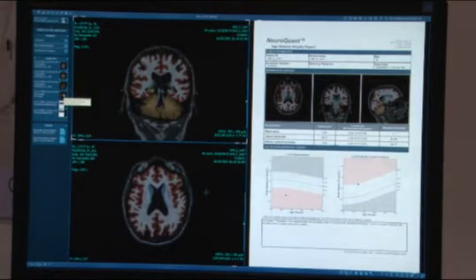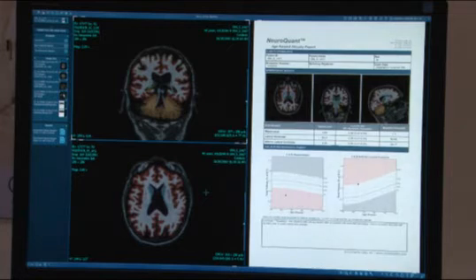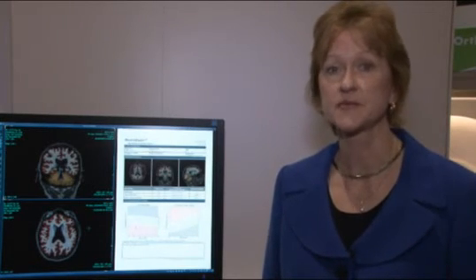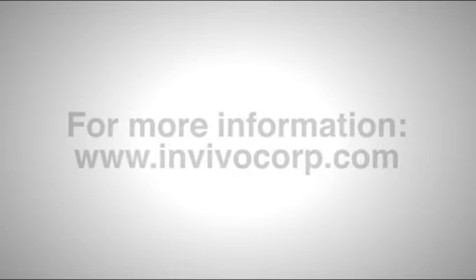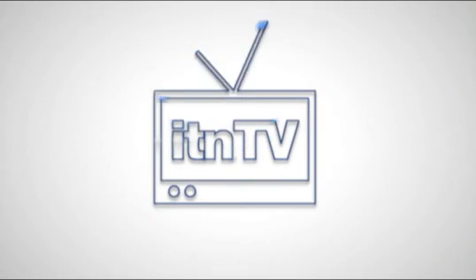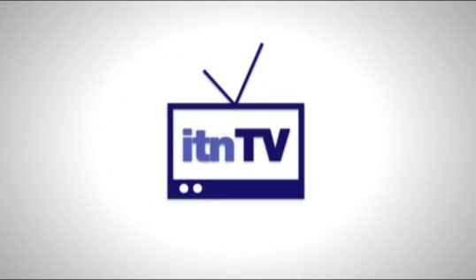NeuroQuant provides several report capabilities. In this case, this is an age-related atrophy report which shows the volume of the left and right hippocampus as well as the left and right inferior lateral ventricles. This is important in the assessment of Alzheimer's and other dementia. For more information, feel free to visit our website at www.invivocorp.com.